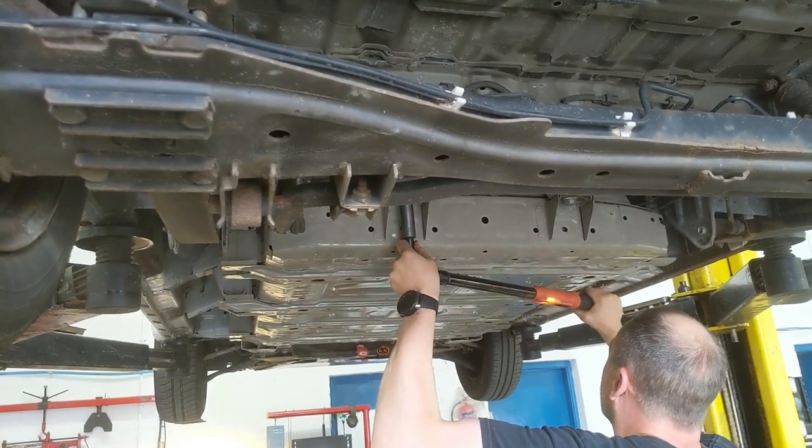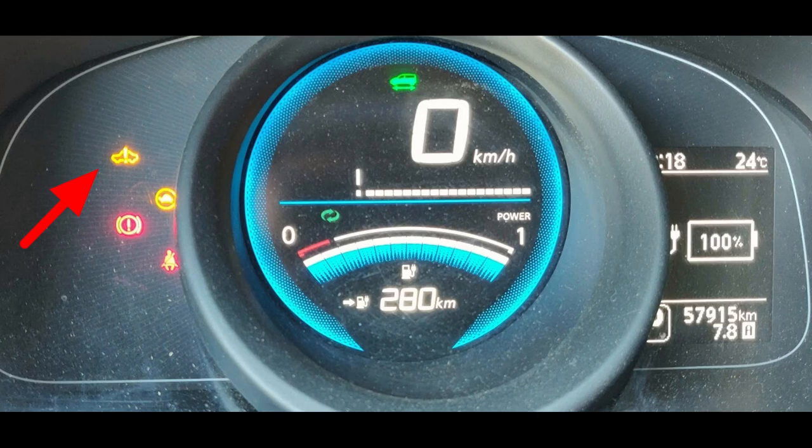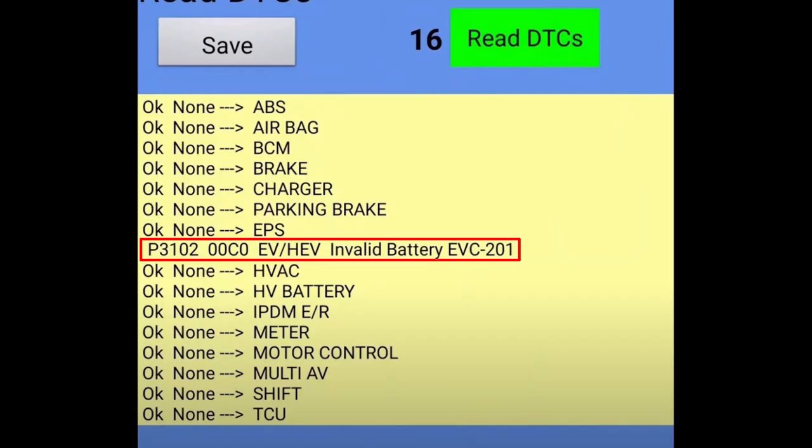Once the new 40 kWh battery was fitted, we replaced the service plug, reconnected the 12-volt battery, and powered up the vehicle. It powered up fine and the correct state of charge was shown on the display — this was really great to see, and quite a relief. The EV system warning light was illuminated on the dashboard, and using Leaf Spy to scan for error codes we could see we had the P3102 invalid battery error code. This is totally expected and normal after doing a battery swap. At this point the vehicle will drive, but it'll be in extreme limp mode — limited to around 20-something miles an hour. There are various tricks which can be employed to get the vehicle to accept the new battery, and I'll come on to more of these later.